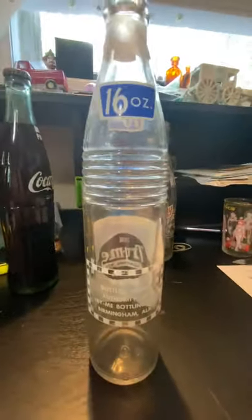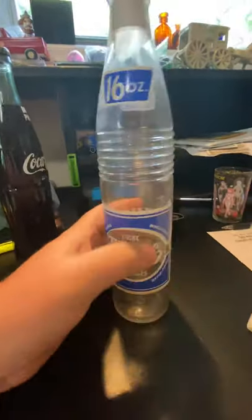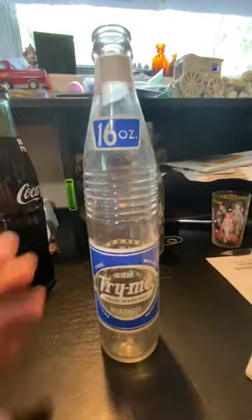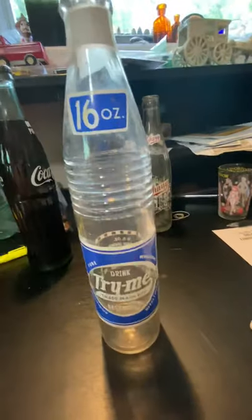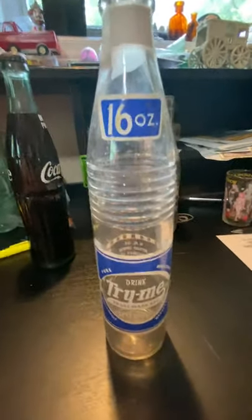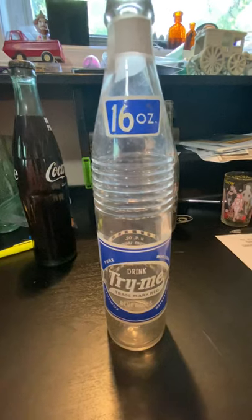Art deco was probably the most common — I'll try to get some and post on here as well. Here's a nice 16 ounce blue and white one. Try Me did several applied colored labels in different colors and different ounces. There were some nice pretty 12 ounces with different colors like red, black, white, and blue.